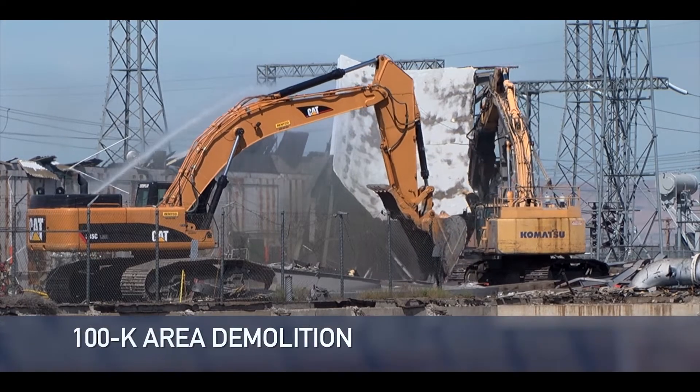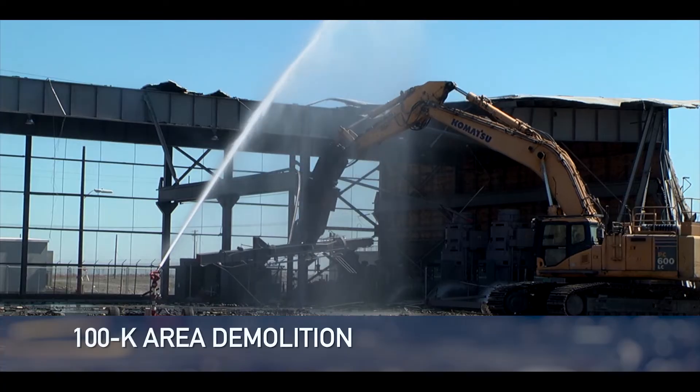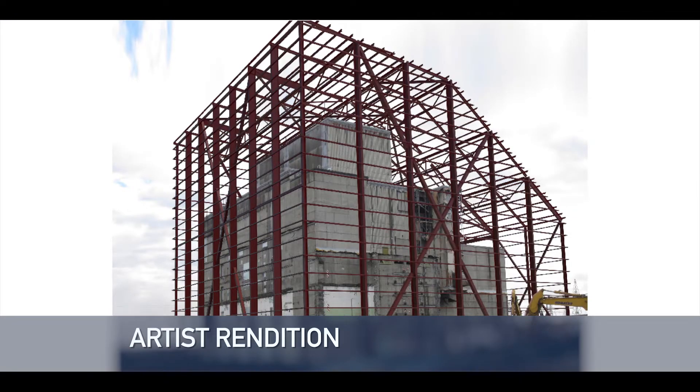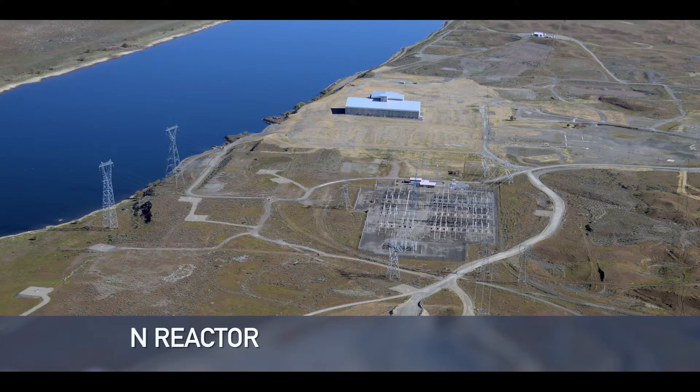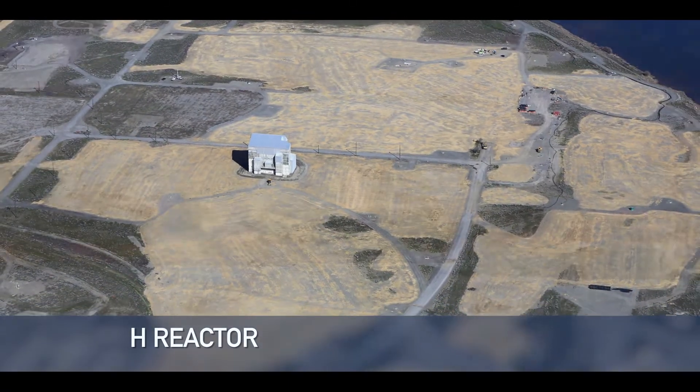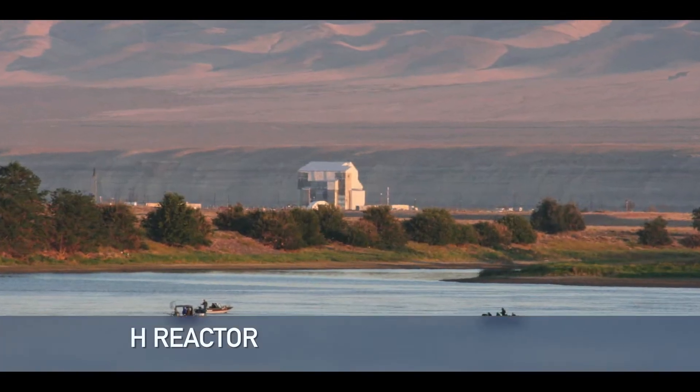Removing the sludge clears the way for other work needed to finish cleanup in the K-Reactor area and eventually placing the K-Reactors in interim safe storage — the last of eight Hanford reactors to be cocooned — completing the cleanup and reducing annual operating costs by millions of dollars.